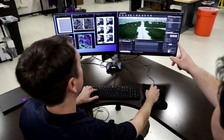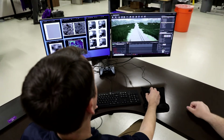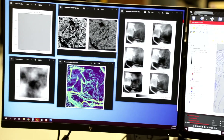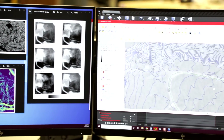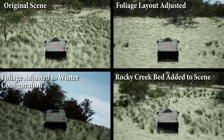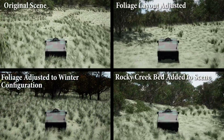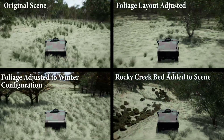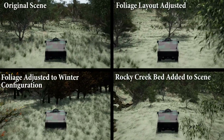Southwest Research Institute has developed novel metrics to allow users to quantitatively evaluate how similar or different one environment is to another, as seen from the perspective of the autonomous vehicle. With these tools, clients developing autonomous vehicle technology will be able to accelerate the process of setting up and running hundreds or thousands of scenarios in a variety of environments, with a focus on the challenges of off-road operational design domains.